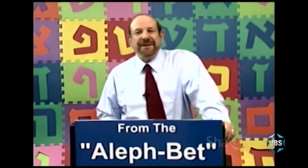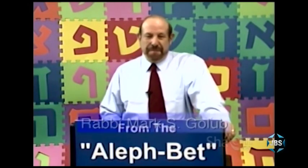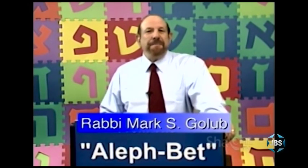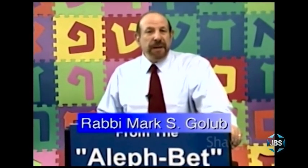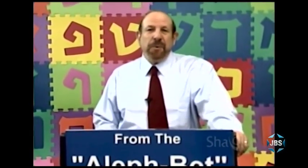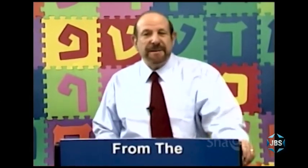Welcome to another lesson in our series, From the Alef Bet. I'm Mark Golub, and it's my pleasure to help you learn to pronounce Hebrew words and to be able to read and understand many Hebrew words that are part of a Jew's experience of Judaism.